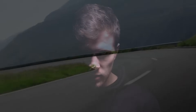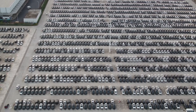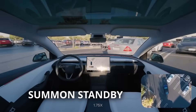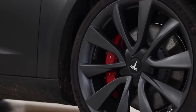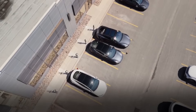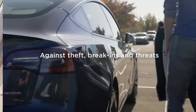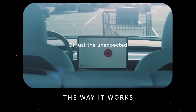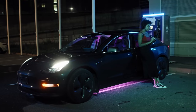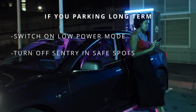But Tesla isn't stopping there. Enter low-power mode, the Model 2's silent guardian when parked. Think of it as a sleep mode for your car, pausing non-essential systems like sentry, cabin overheat protection, or summon standby. The result? A car that stays asleep longer, losing just 2–3% charge over 3 days instead of 5–7%. That's the difference between sipping energy at 17–25 watts or guzzling twice as much. Leave sentry mode on and your car stays wide awake, burning 150–250 watts and draining up to 6 kWh a day. If you're parking long-term, switch on low-power mode, turn off sentry in safe spots, and watch your battery thank you.